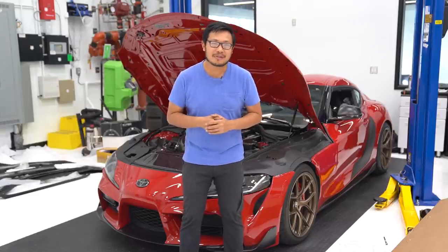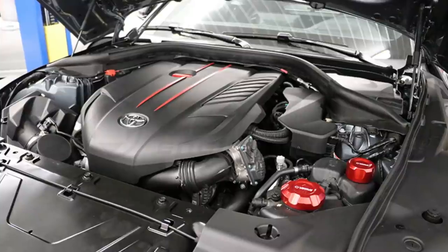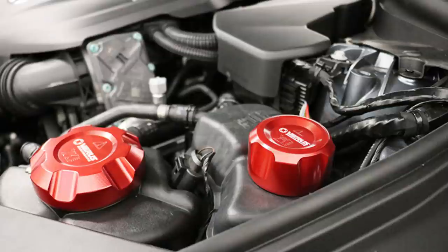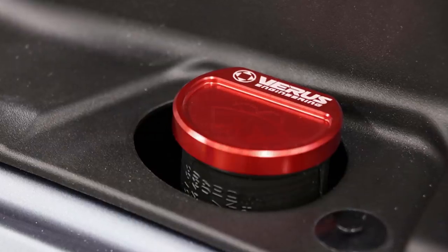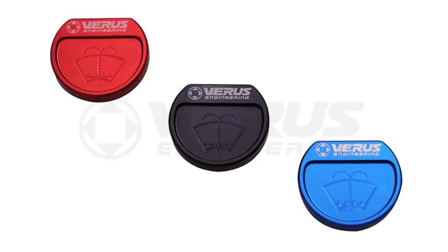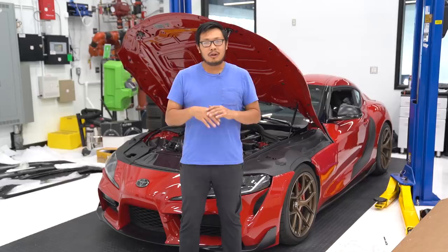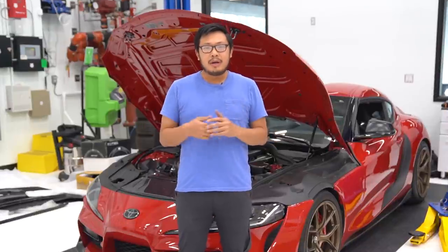Next up, we've got a couple of new items from our friends over at Varis Engineering. First up are their engine bay fluid caps — we've got a heat exchanger cap, a coolant cap, an oil cap, and a windshield washer fluid cap. These caps are made out of quality billet aluminum and they're going to be offered in three different finishes: red, blue, and black. All of these are available individually on our website, so if you're just looking to pick up one, we've got you covered.